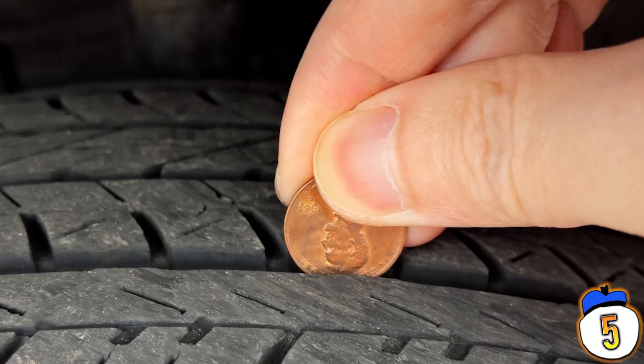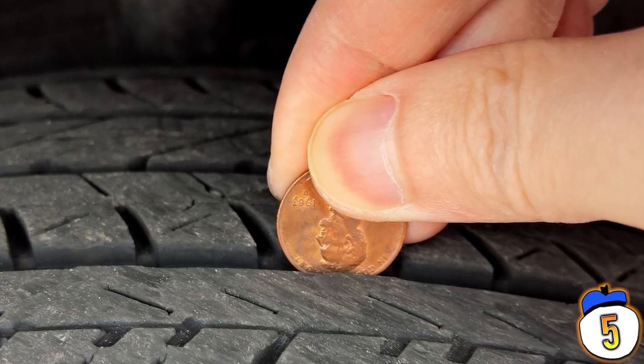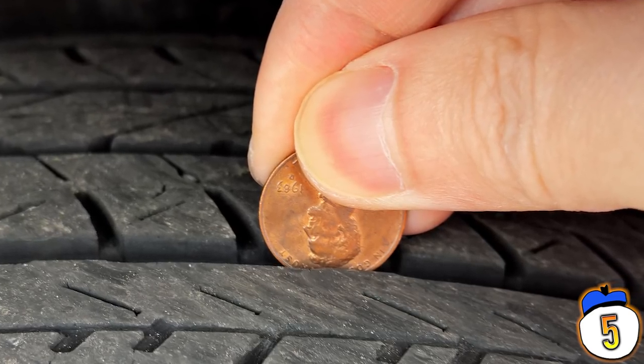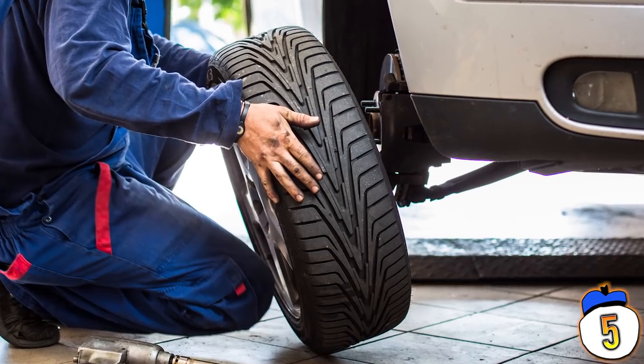Another tip you can use: when you put a penny into the groove of a tire, if the penny's head pops out more than it should and doesn't actually dip right into the groove, then that means you probably need some new tires.